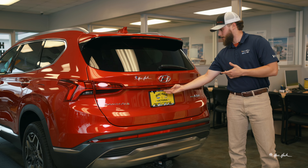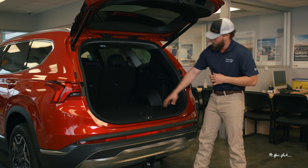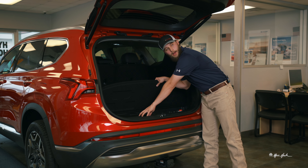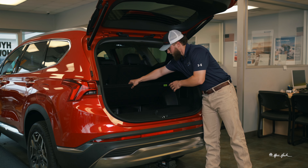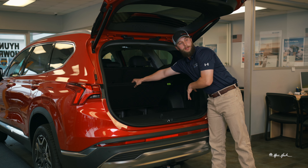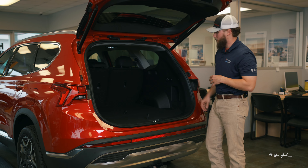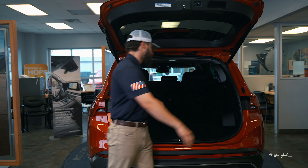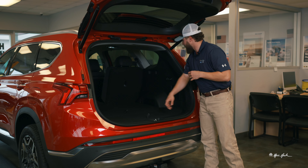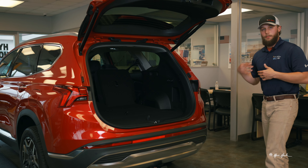As we lift up the liftgate and move inside of the vehicle, this first storage space is going to be for your tire mobility kit, and then your lithium-ion battery is housed there. As you lift this up, you have three separate storage spots for various things you may need to store. Now to lay down your second row, you have buttons on this side of the vehicle — as I push them, you'll see the left row lay down and the right row lay down as well.